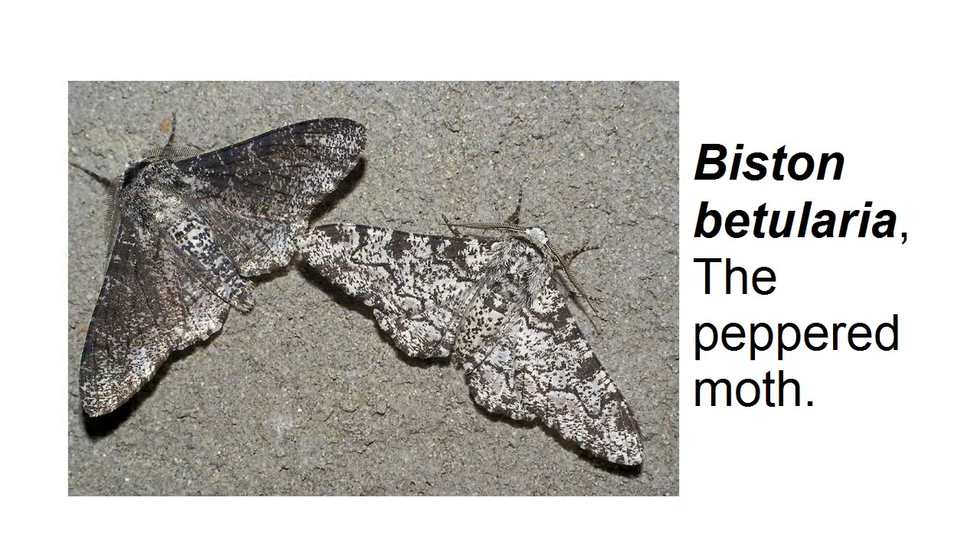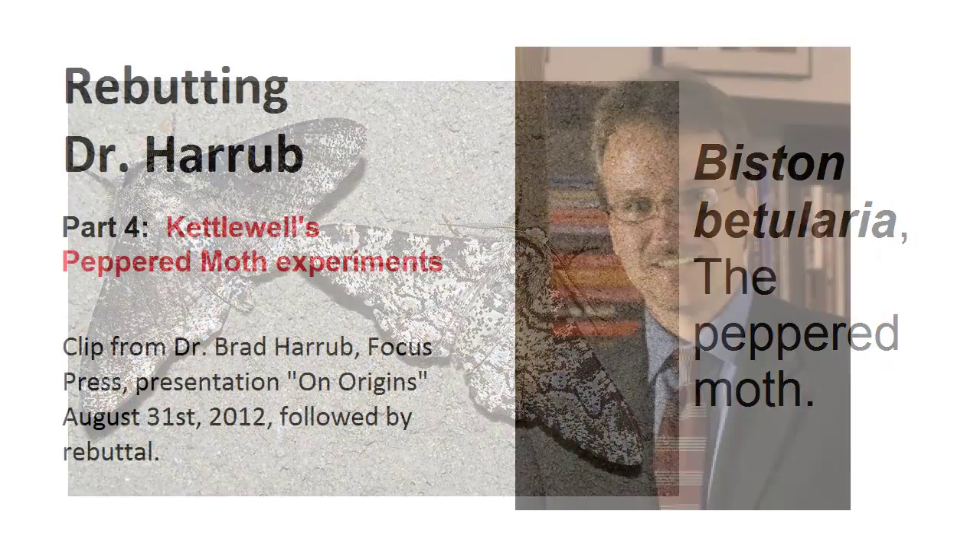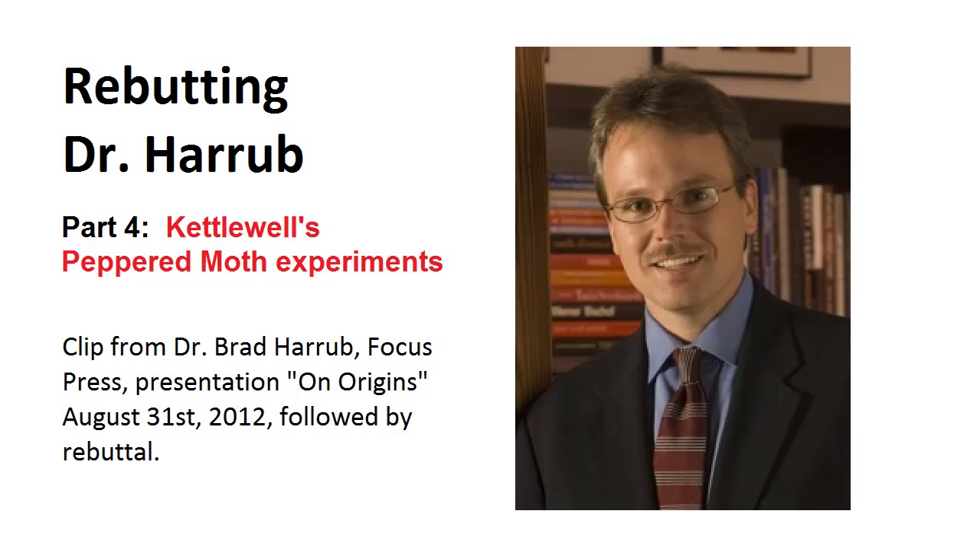So the peppered moth, far from being built on falsehoods and misunderstandings, is actually very well supported. Dr. Harub's version of it, however, is riddled with misunderstanding, urban legend, and poor research. I would suggest he do a bit more background research before repeating these falsehoods again.